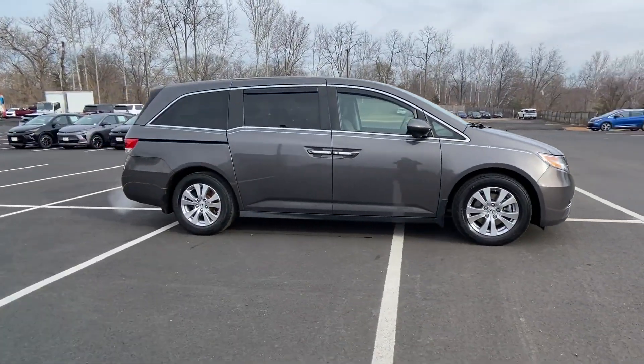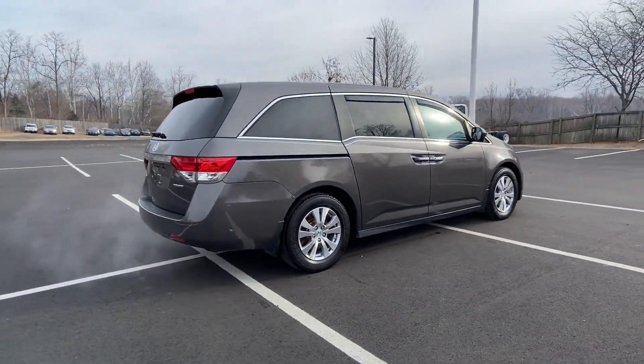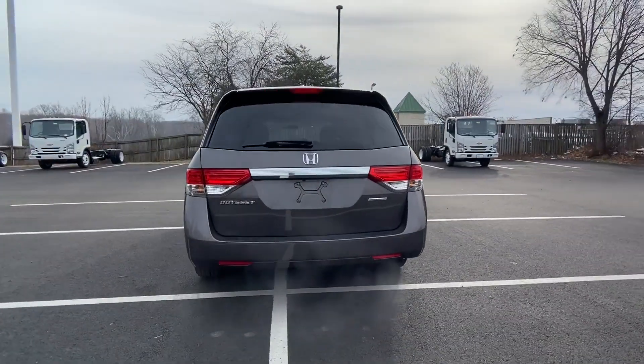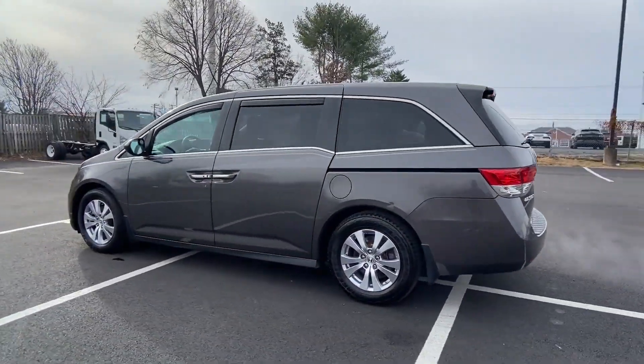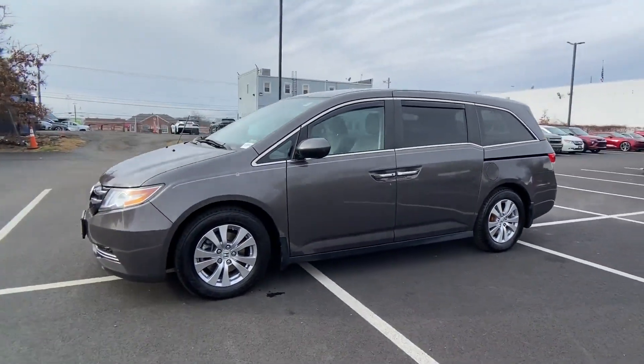It strikes the perfect balance of fun and function while offering an entertainment system, satellite radio, multi-zone air conditioning, third-row seating, heated side-view mirrors, backup camera, tinted windows, rear air conditioning, and power driver's seat.